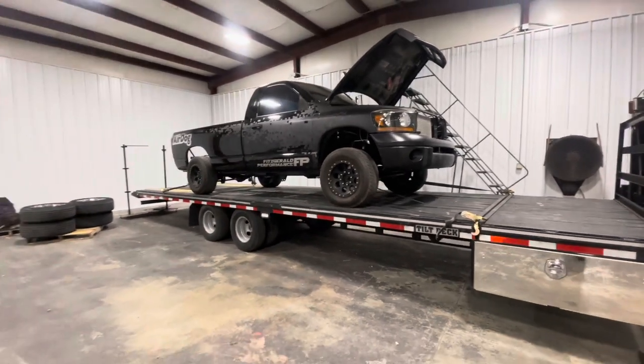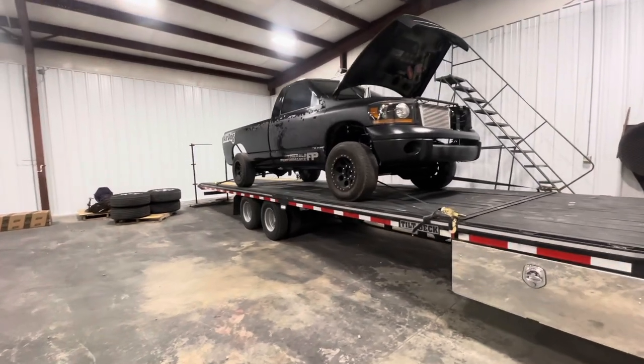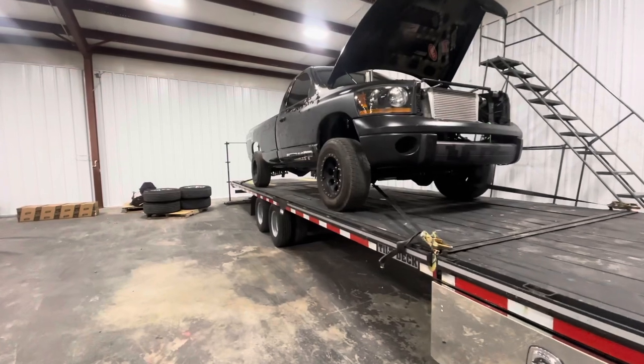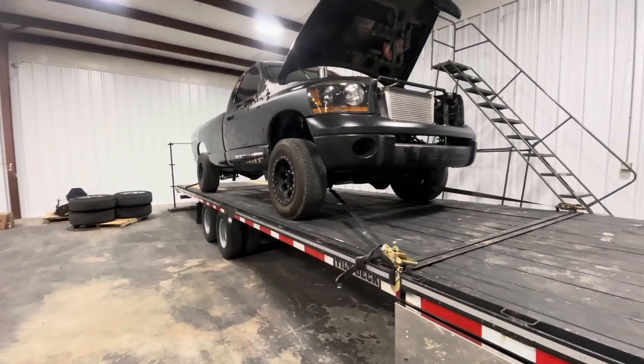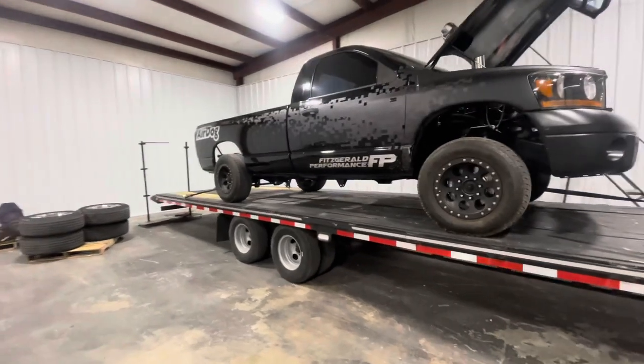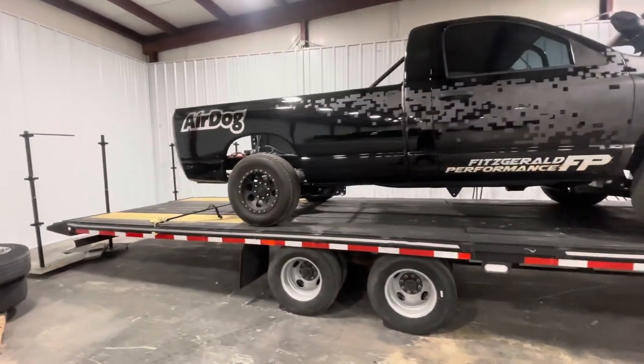The truck itself is a 2006 Dodge Ram 2500. It was originally a 5.9, 48 truck — wasn't a six speed. Now we do have a sleeved 6.7 in there and we'll go over the details on that in a minute. As far as the truck goes, it's from up north — this is Chris Noltz's old truck, he built it for UCC back in 2017.